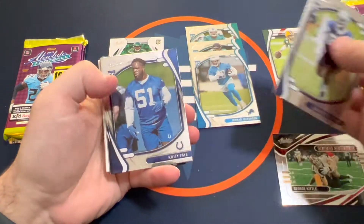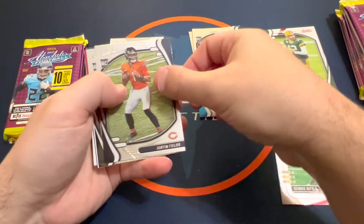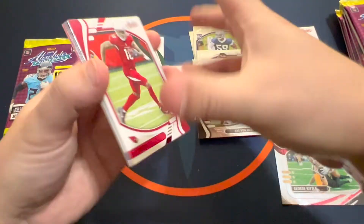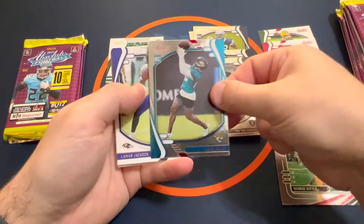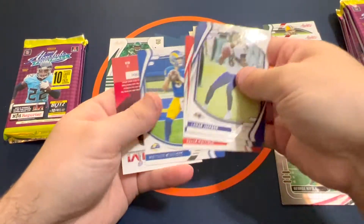Pack number two: Johnson, Goldstein, Quidippe, Justin Fields — not a bad rookie, I'll take that. Trevon Moehrig, a red AJ Green, then a red rookie Jalen Camp. We'll see how the other reds and base stack up.